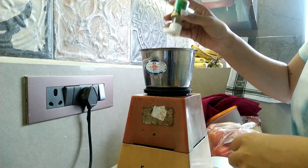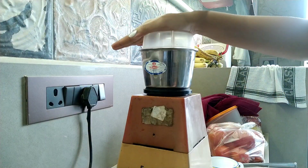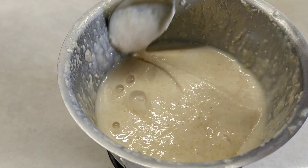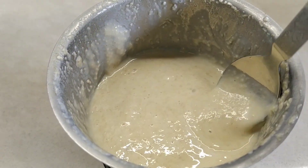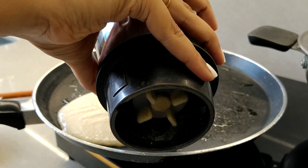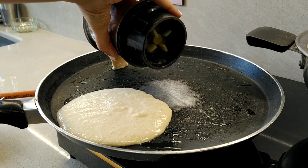A few drops of vanilla extract and blend it all together. This is how your batter for banana pancakes should look like. I put up the pan for heating and greased it with some butter and then poured the batter on top.